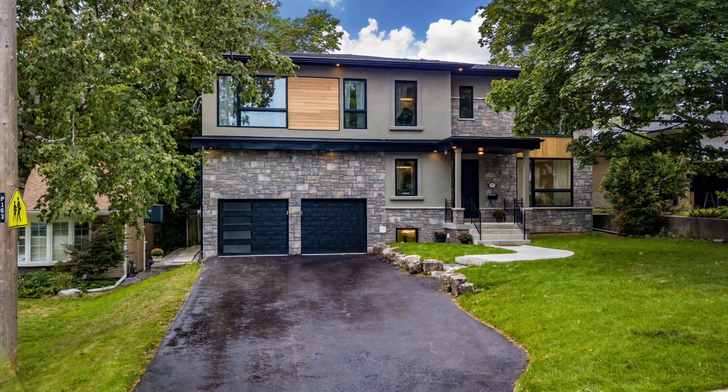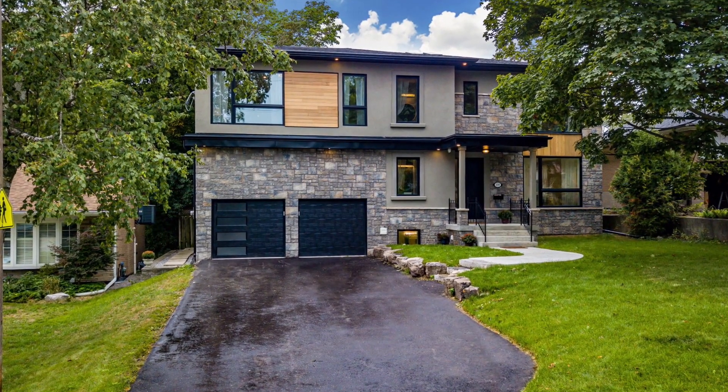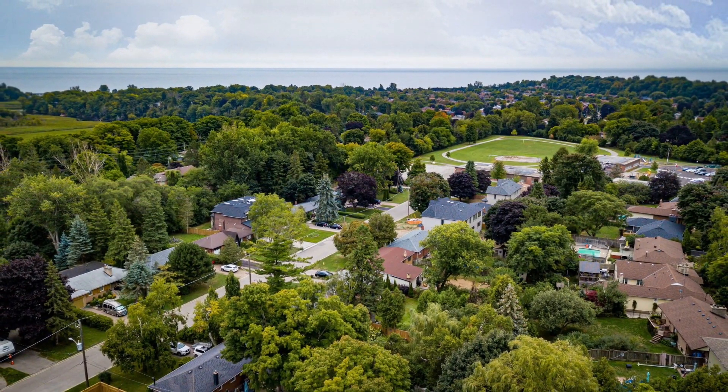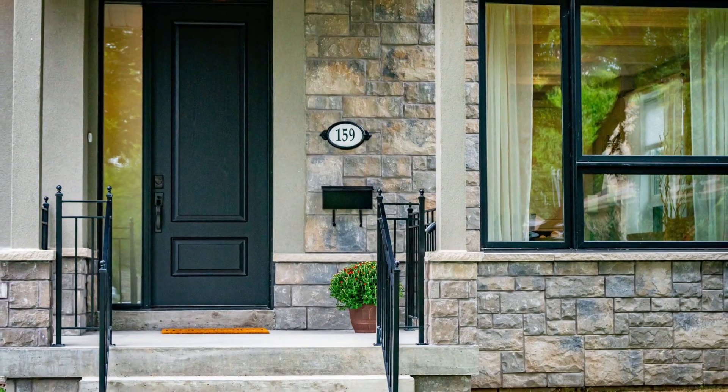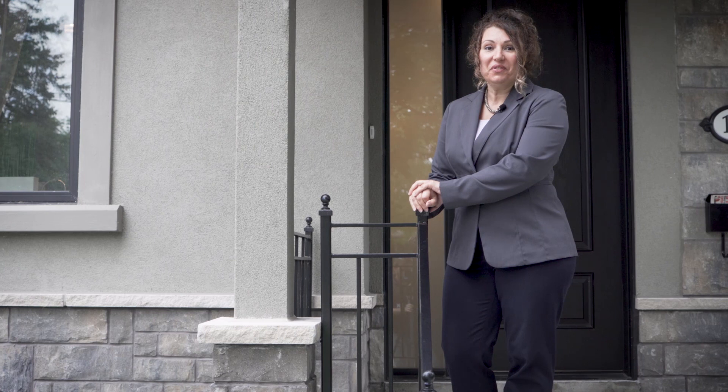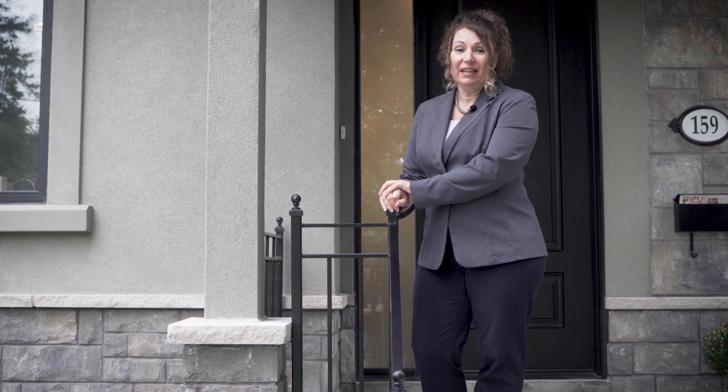This home has 4,200 square feet of elegant living space including the finished basement, and is close to all amenities, top-rated schools and beautiful Rouge Beach. Truly, there is nothing for you to do but move in and enjoy. I hope you've enjoyed our tour of 159 Bryce Moore Road. If you have any questions or would like to book an in-person tour, please feel free to contact me at 416-836-1639 or email helen.norris@gmail.com. Enjoy your day, thank you.